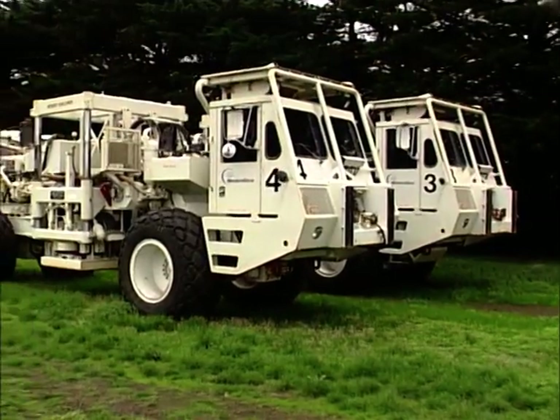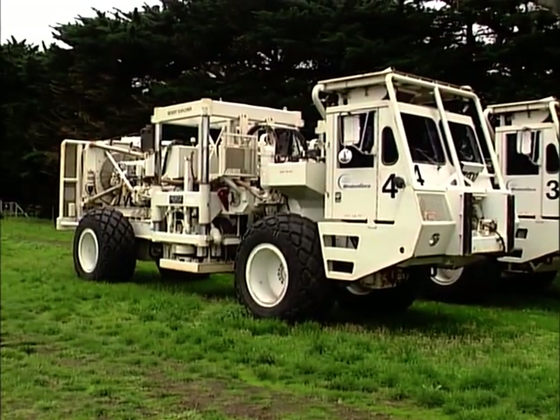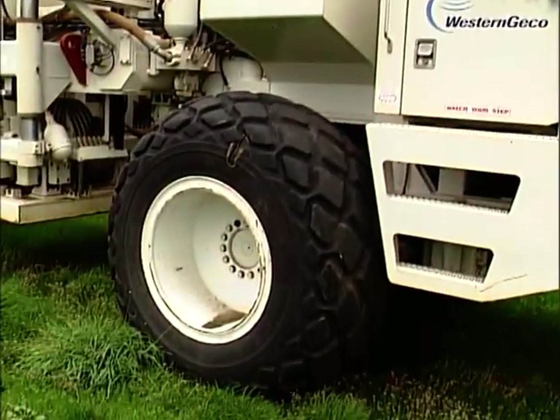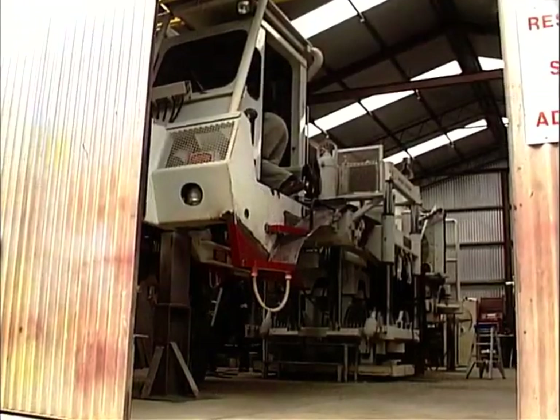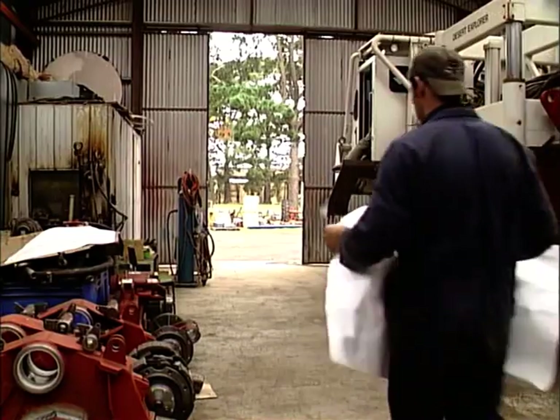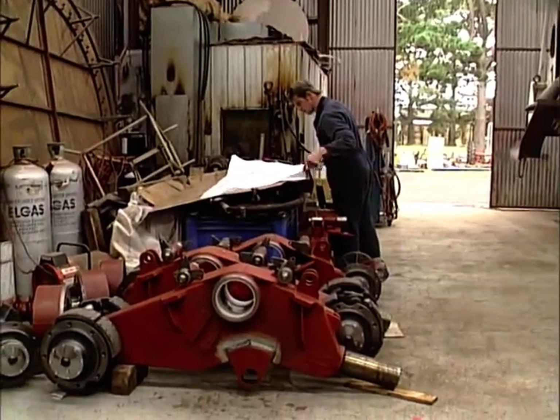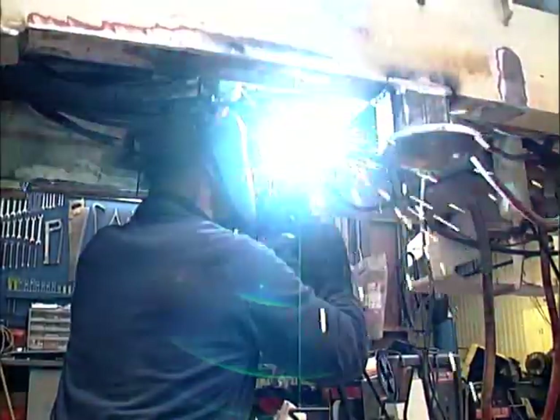Western Gecko, ett företag som gör seismiska undersökningar, har också fastnat för gummibandens fördelar. När de gör sina undersökningar, ofta på lös mark, kommer vanliga hjulfordon inte långt. Därför har de låtit utrusta sitt 800 hästkrafter starka specialfordon med gummiband från Walt Turner.